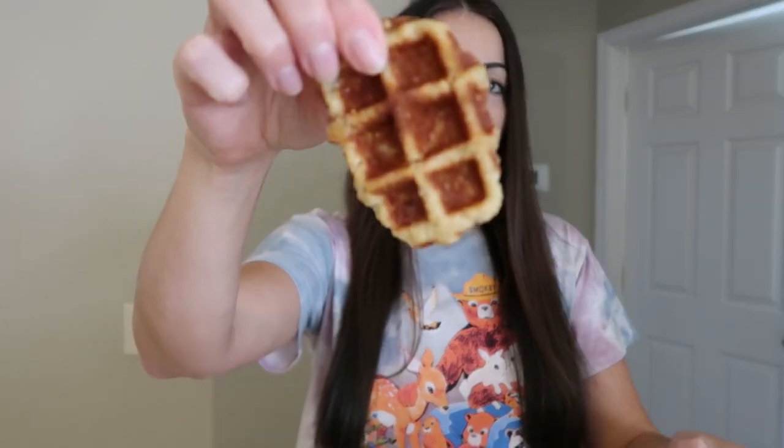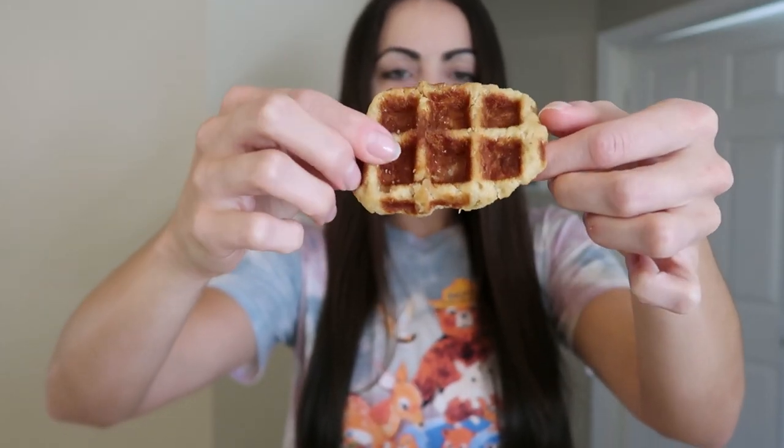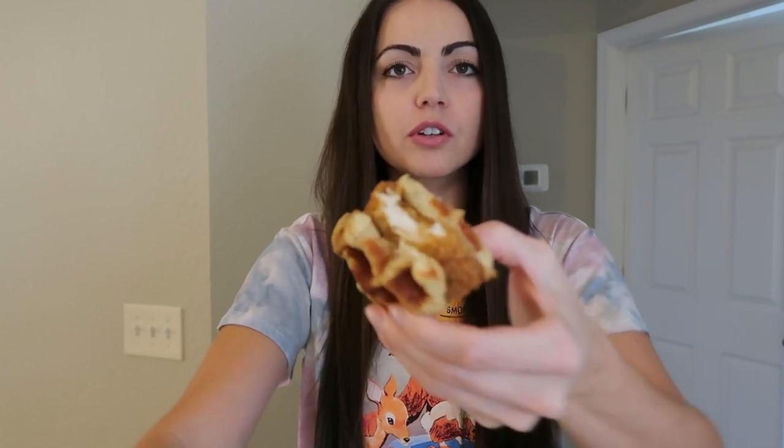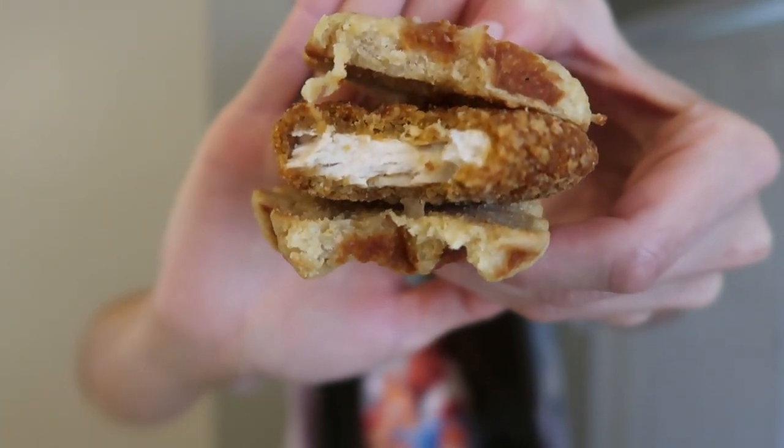Now let's try the sandwich with the Eggo waffle. It looks a little meh, I'm not going to lie. It looks a little crusty — it looks like it might be gluten free or something. No offense to gluten free products, but it just doesn't look like a fluffy waffle. But it is a microwave meal, so you can't really expect too much. Morningstar's Incognito chicken is just so good, dude. The chicken tears apart just like regular chicken. This is not a health food vegan channel, if you didn't know that by now. The waffle is just as meh tasting as it looks, to be honest.